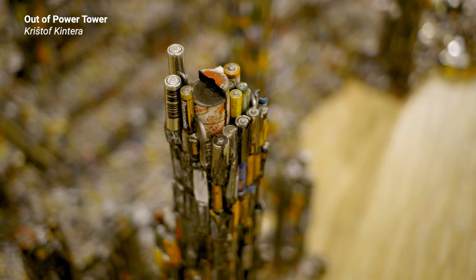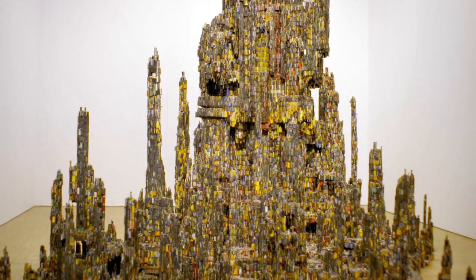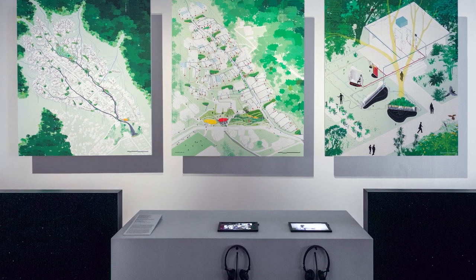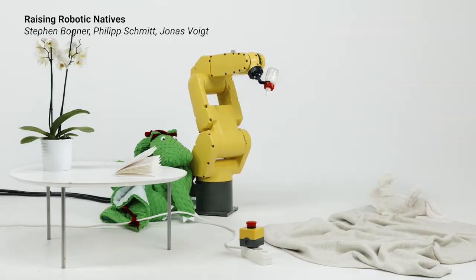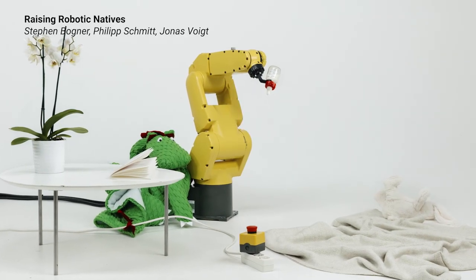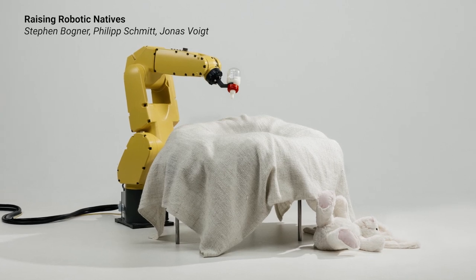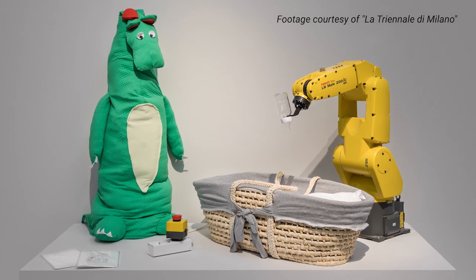The exhibition also tackles the intersection between arts and technology. There are many pieces that try to reflect on how technology has impacted our life. One specific piece titled Raising Robotic Natives speculates on how in a few decades kids will be born with robots, as nowadays there are kids that are born with mobiles in their hands. The piece consists of a robotic hand that is literally feeding a baby — and of course, that's a provocation.